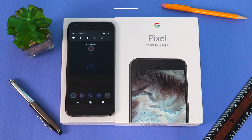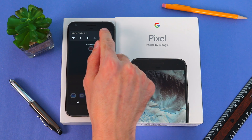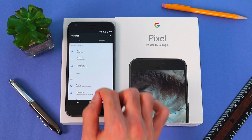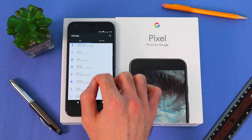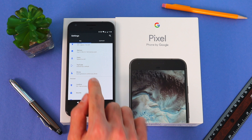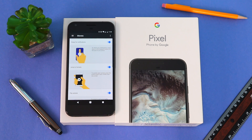First, we're going to pull down the notification bar, then click on the settings icon. Now we scroll down to the Moves section, which essentially are gestures to help you better control your phone. Within the Moves menu we'll go one by one and I'll explain each.